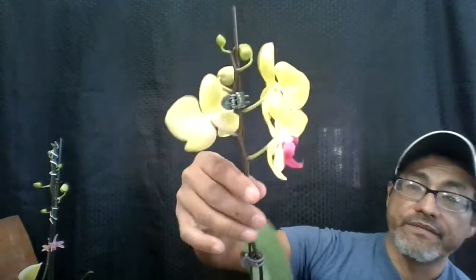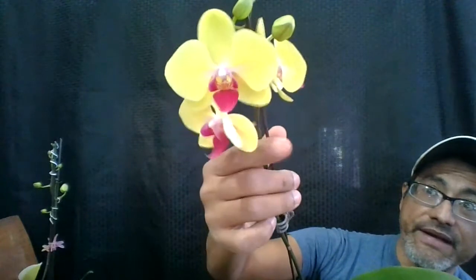Now let's go to the other one. This is a nice Phalaenopsis — it's called Yellow Princess, and it has nice petals in yellow and the lip is in pink.